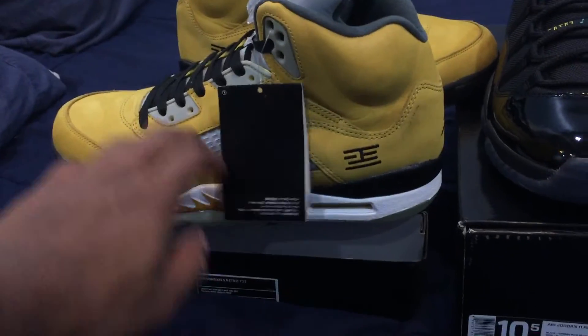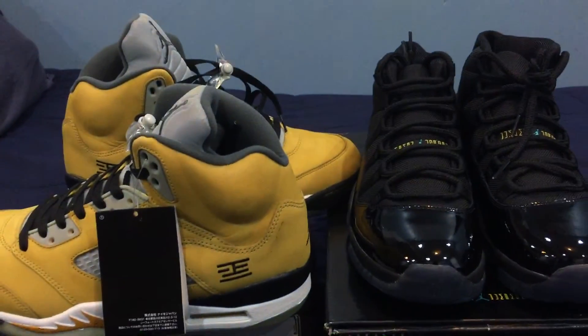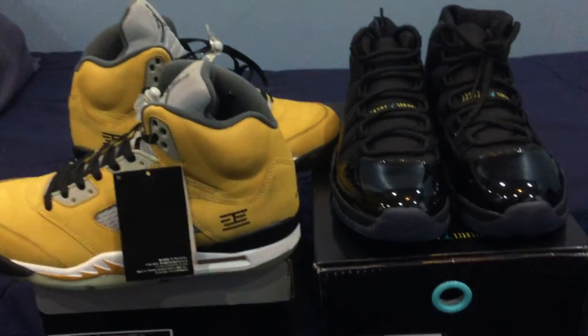Quality on these is probably better, but still great pickups overall. Shoutout to KicksWorld.cn — go check them out and shop with them. That's all for this, guys. Peace.